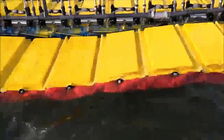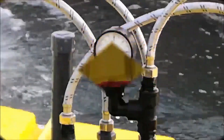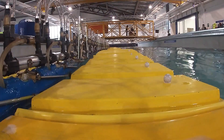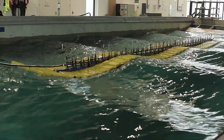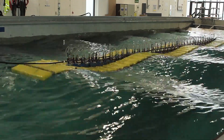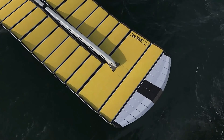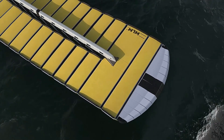Waveline Magnet operates in various ocean conditions, withstanding rough seas and strong waves. Its modular design allows for easy scaling and integration into existing infrastructures. Eco-friendly, it runs silently and without emissions, ensuring minimal impact on marine life.